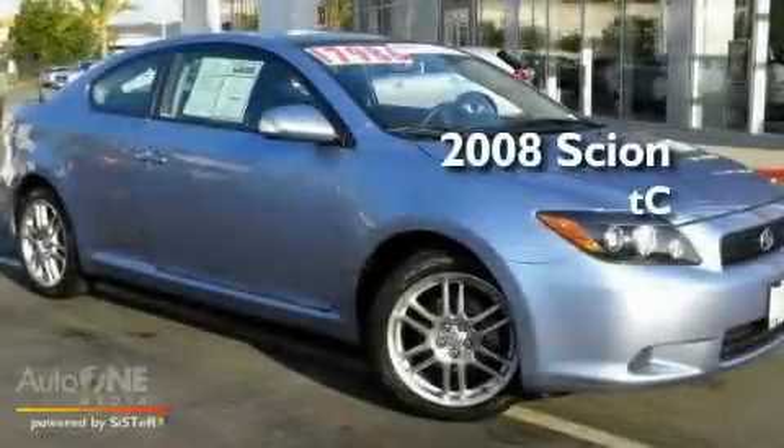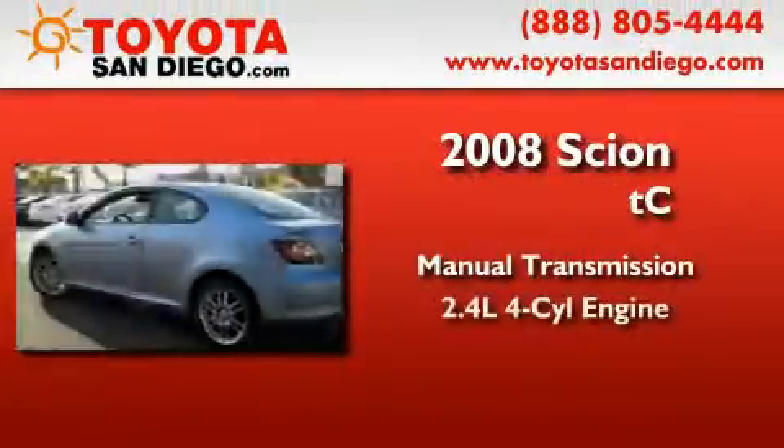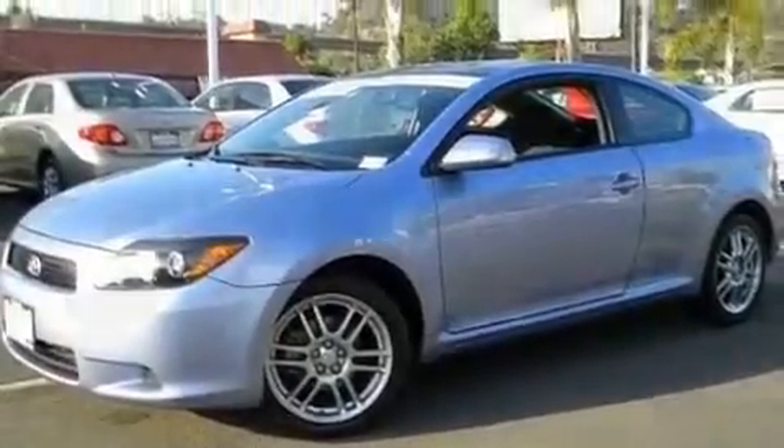This is a certified pre-owned 2008 Scion tC. This coupe has a manual transmission and an inline four-cylinder engine. Its top features include a sunroof, performance tires, a low tire pressure indicator, an anti-lock braking system, and this vehicle has less than 32,000 miles.